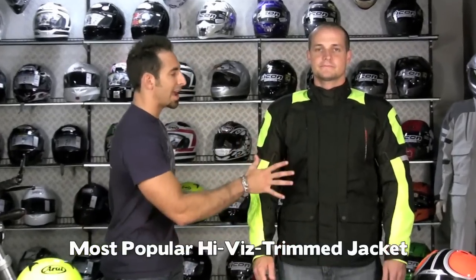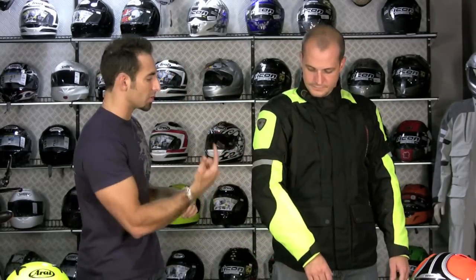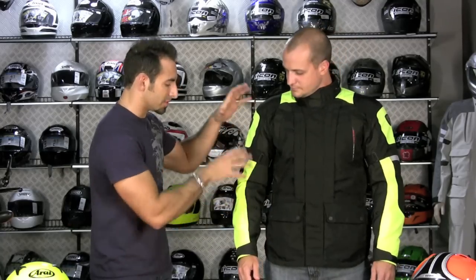Next up is going to be our most popular trimmed high-vis jacket. When I say trimmed, notice it's black with specific strategically placed high-vis color blocking. This is going to be the Revit Dragon jacket, and this is the high-vis yellow colorway. Not full front and back high-vis, but trimmed — so it's great visibility, but with a good mix of style as well.